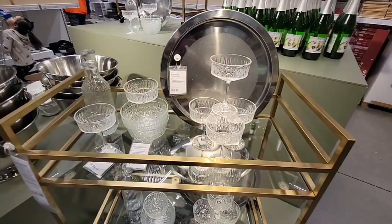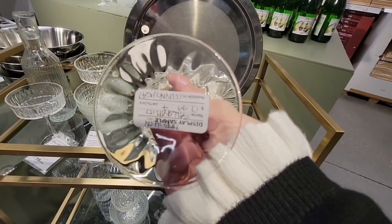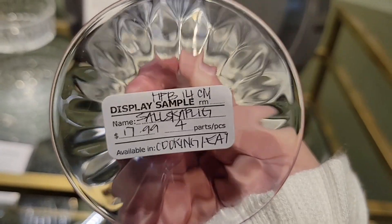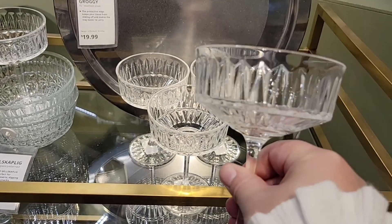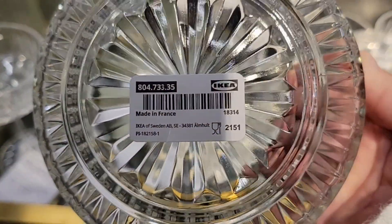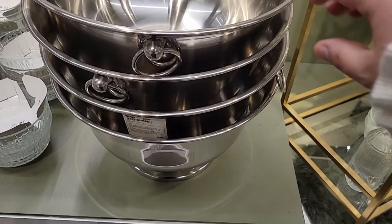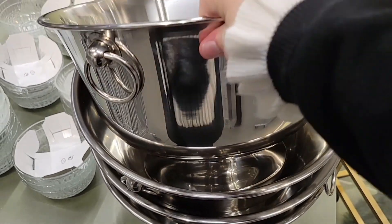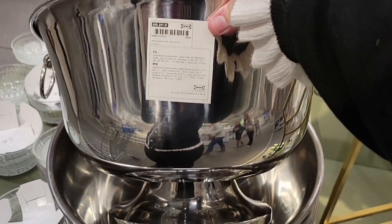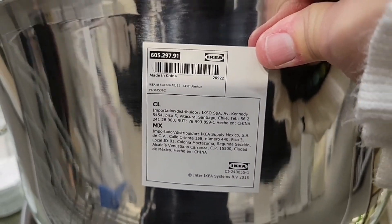Now we're in the kitchen section. I am loving these coupes — $17.99 for a set of four. These are really pretty glasses, getting more and more popular. Here is that crystal ball we saw earlier — $4.99. In this section everything is boxed up on the side. The silver buckets here are great for drinks — ice, champagne, sparkling water, whatever you want.